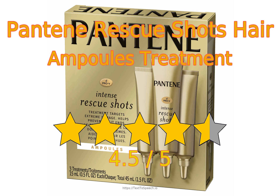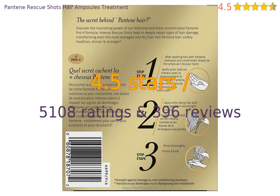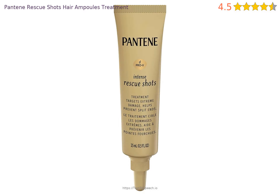Pantene Rescue Shots Hair Ampoule Treatment in-depth reviews. This product has 4.5 stars based on 5,108 ratings and 396 reviews. 85% of customers have overall ratings of 4 or 5 stars, while ratings of 1 or 2 stars account for 6% of all reviewers.